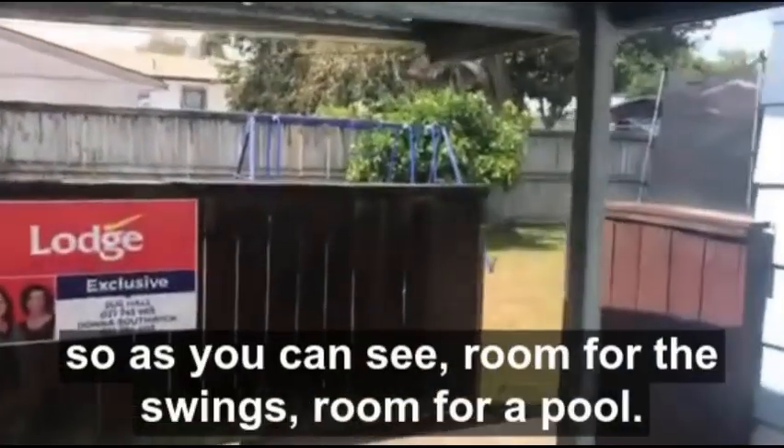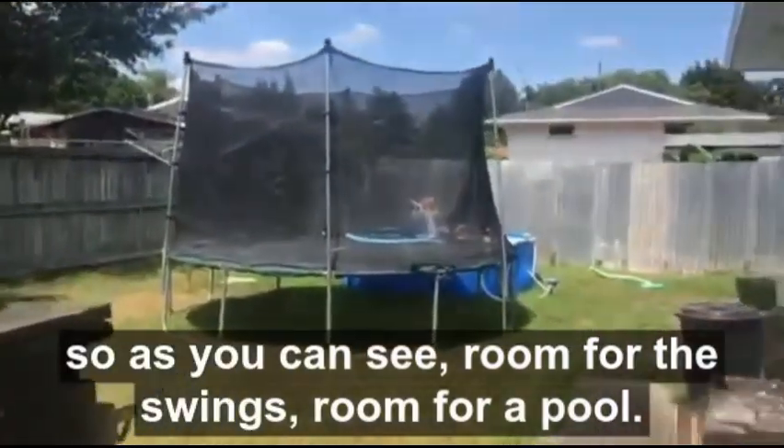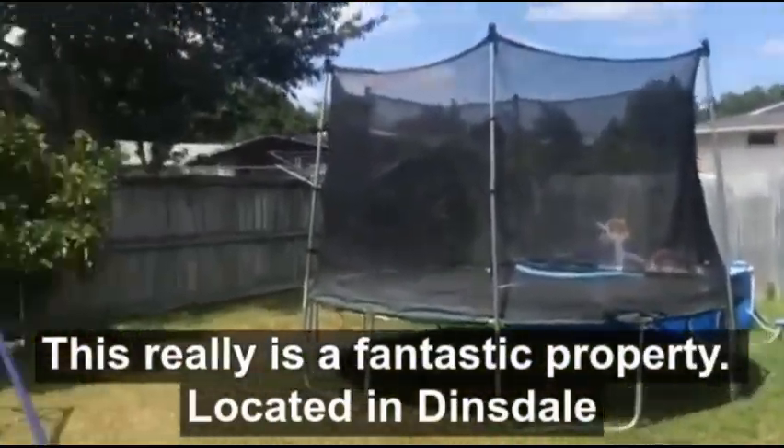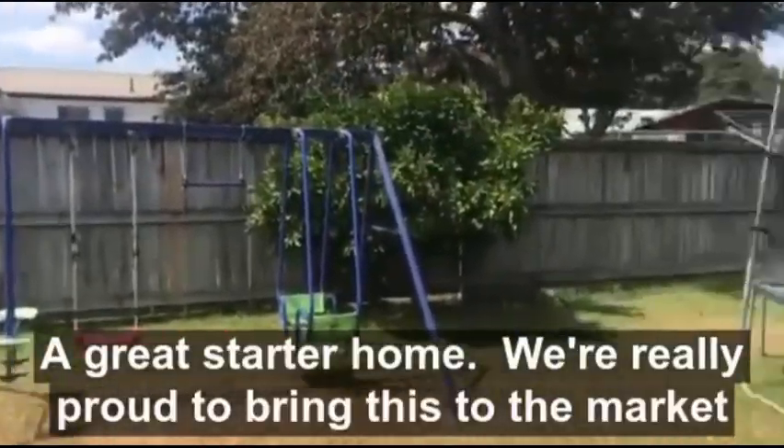It's fully fenced at the back so as you can see, room for the swings, room for a pool. This really is a fantastic property located in Dinsdale, a great starter home.